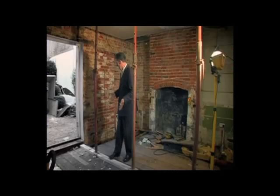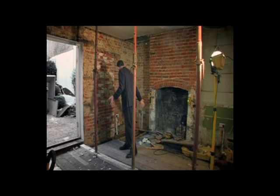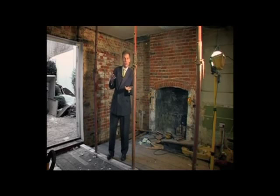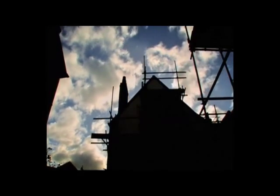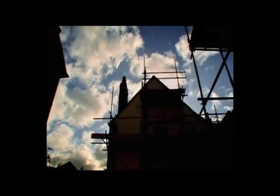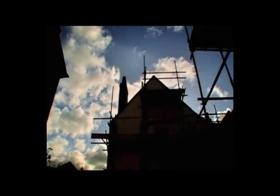Traditionally, to underpin this house, you'd have to dig great big holes all the way around here, cart out all the soil, and then cart back in the same amount of concrete. The problem is that takes masses of expensive labour and would destroy Mandy and Terry's floors.